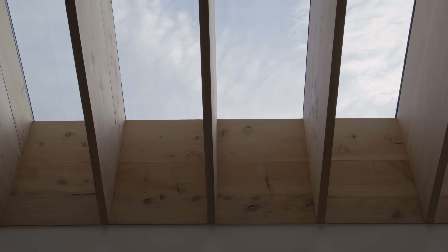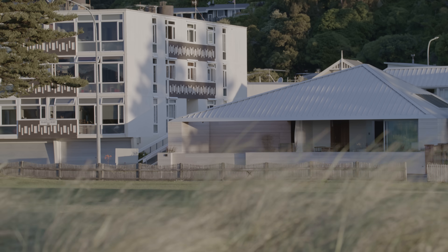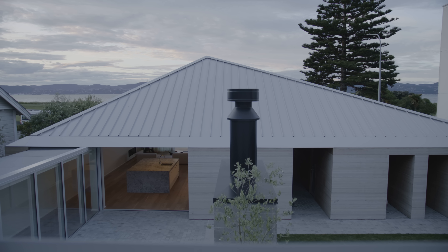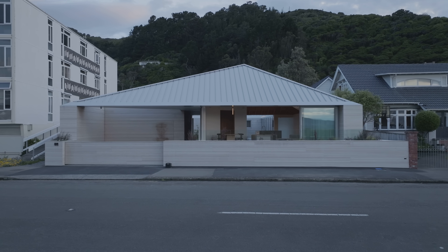My favourite part of the project is the way the house sits within its context. On one hand it feels slightly alien, but on another it feels very much in keeping with the typology of the neighbouring houses — with the hip roof, the spouting alignments, and the way that it's set back off the street.